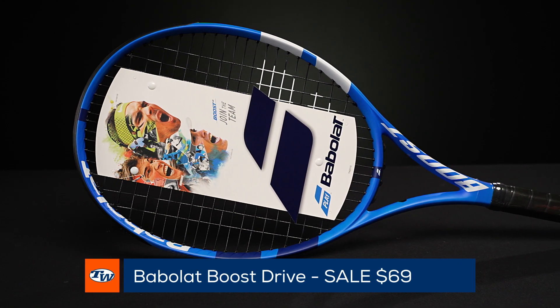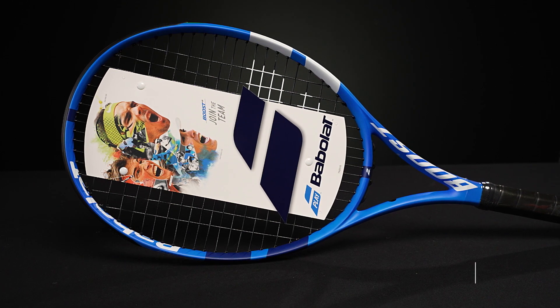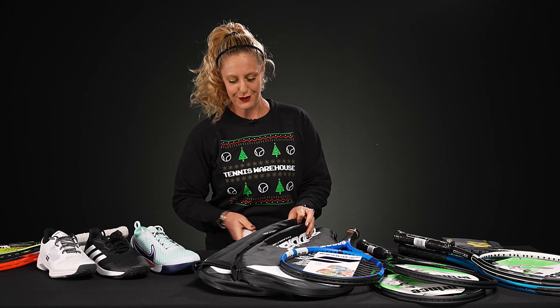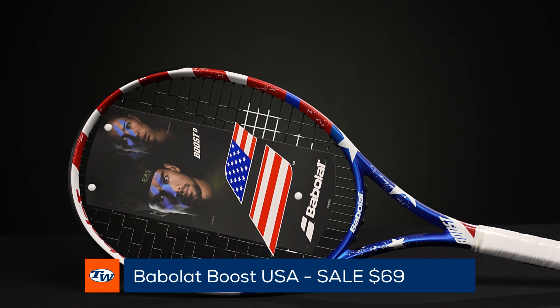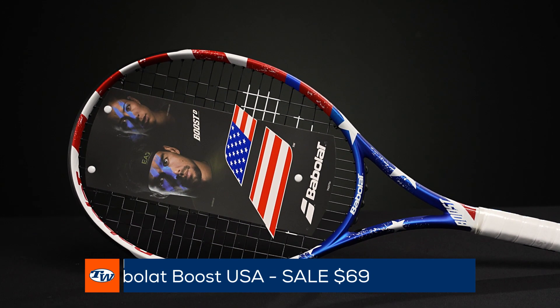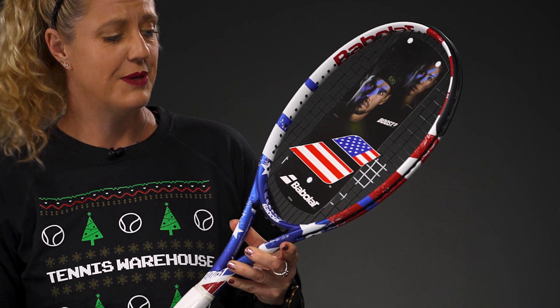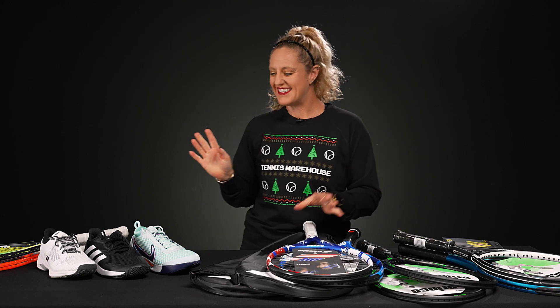For the player that's new to tennis, I love these Babolat Boost rackets, and right now this one comes in at $69 — such a good deal. You could literally get a couple of these, bring them to your family, and go play tennis while everyone's recovering after a big meal. I had to show you this one — it's my favorite cosmetic — this is the USA cosmetic and it just looks like a super fun racket, very easy for beginners or someone that's never played tennis to swing.